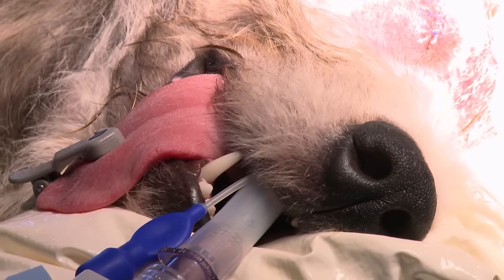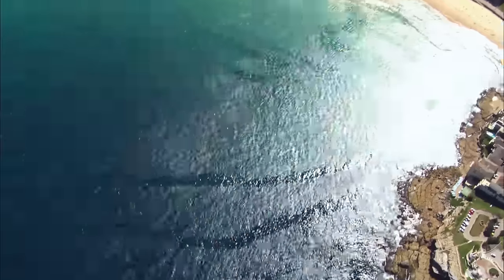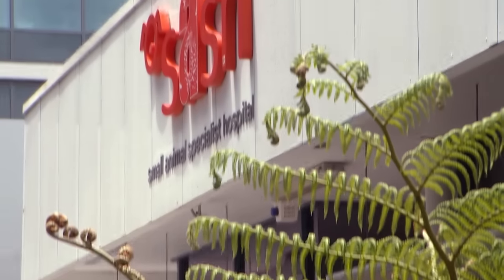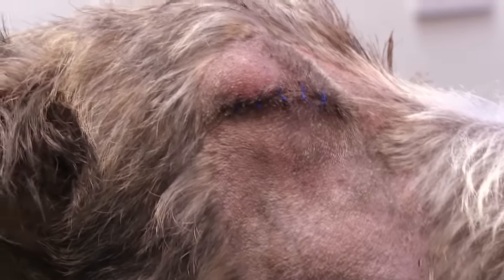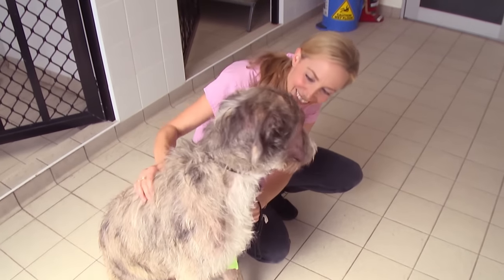I'm really happy with how it went. She's been a very good patient. Hey Rogue, how are you going? At SASH, it's been 24 hours since Rogue underwent surgery to remove her eye and the dangerous lump growing underneath it. Rogue's recovered well from the surgery. She's looking fantastic. She's wagging her tail and she's definitely ready to go home. Should we go see Sonia?